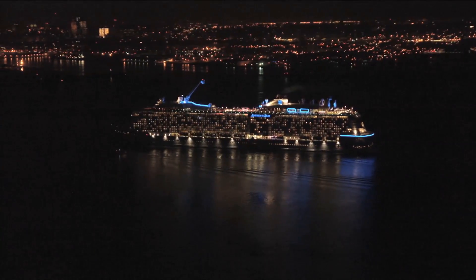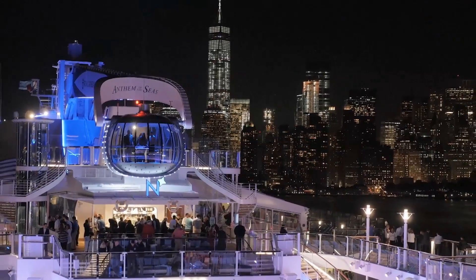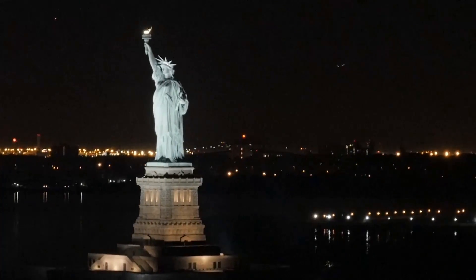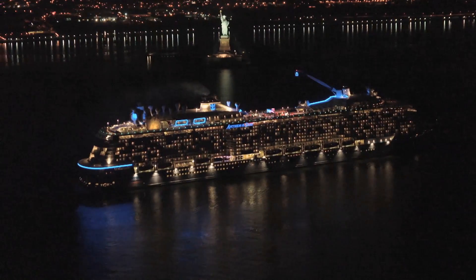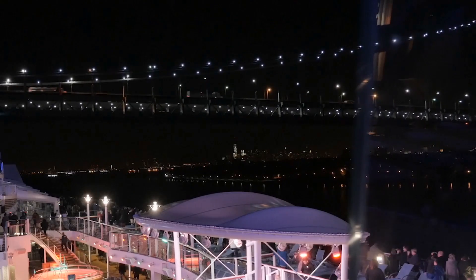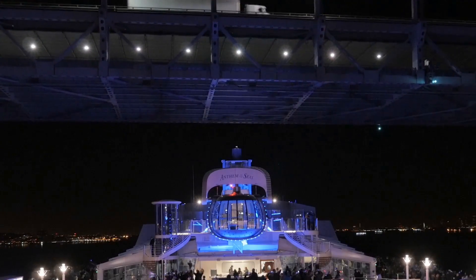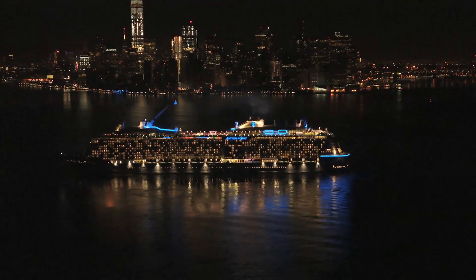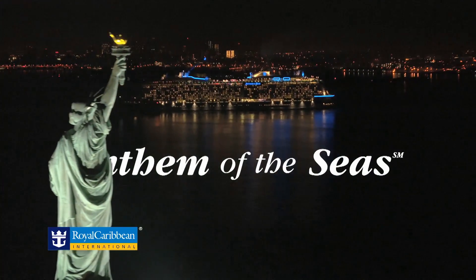Anthem of the Seas cruises out of Cape Liberty Cruise Port in Bayonne, New Jersey, right across the bay from New York City. This will be our first time cruising from there, so I don't know exactly what to expect. Most pictures and videos I've seen of the ship in the New York area have been beautiful night shots, but our departure is scheduled for 3 p.m., so I suspect it won't be quite as romantic. What you've seen in this video is my expectations for our cruise — be sure to check back in after the cruise to see how it all turned out.